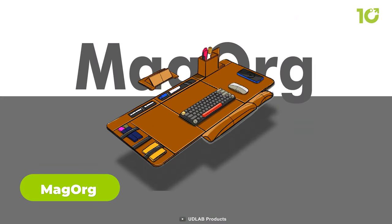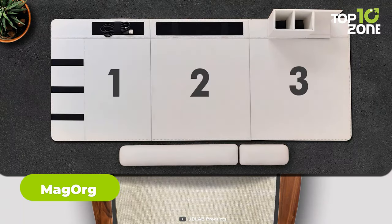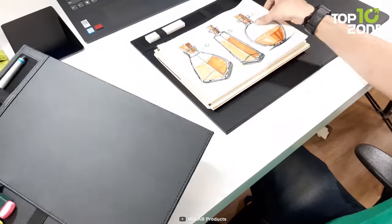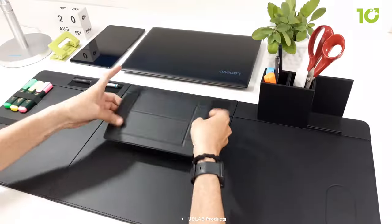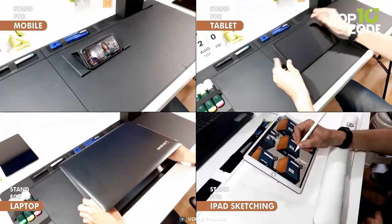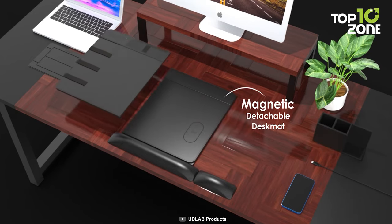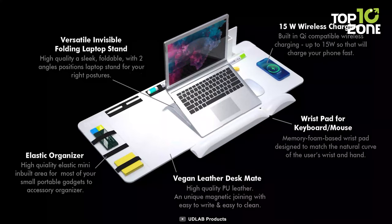Now we have another gadget that will help you keep your desk neat and organized — meet the Magorg, the ultimate desk mat that combines wireless charging, magnetic organization and sleek design. It's a unique product that helps you keep your workspace tidy and efficient. You can charge your phone, laptop and other devices wirelessly while also attaching your pens, notes, cables and other accessories magnetically. Magorg is made out of high quality materials that are durable, water resistant and easy to clean. It comes in two colors, black and white. This is more than just a desk mat — it's a productivity powerhouse that lets you focus on your tasks without distractions. Whether you work from home or in an office, Magorg can help you create a comfortable and organized environment.